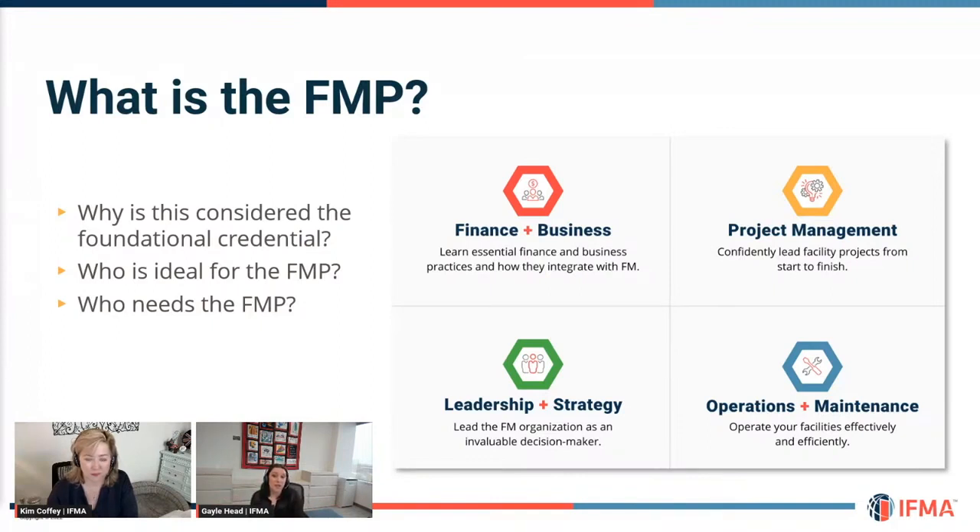Who is ideal for the FMP? We say anybody with a minimum of a year of experience, so they understand the basics and what a day in the life of an FM should expect. This is going to fill those gaps and help them understand more depth of the profession. It also gives you global standards — the material is not at a regional level. It approaches FM from a global perspective, giving you a base of knowledge for data-driven decisions for things you may not have yet experienced in your work life.